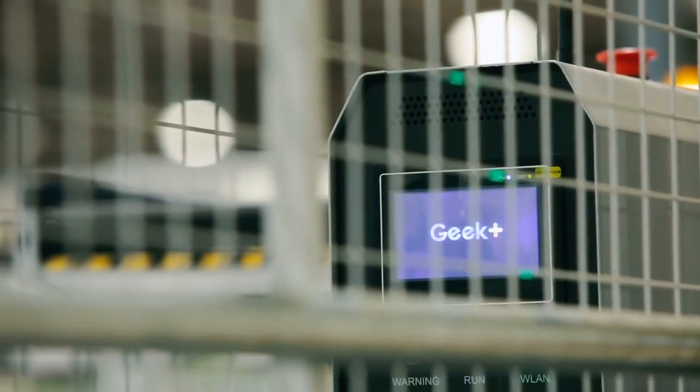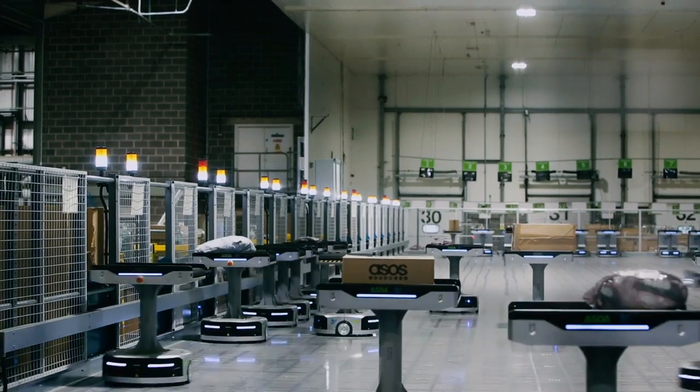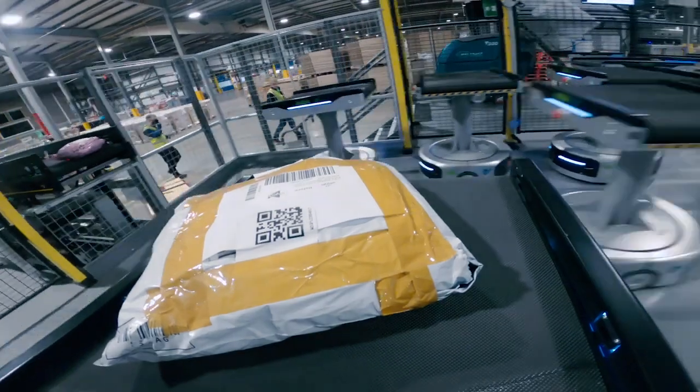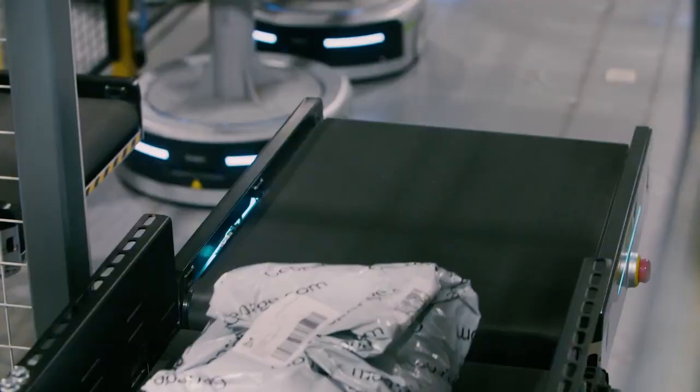It's a very tight integration of software and hardware, not only from the Geek Plus system but Geek Plus to AMH systems for the conveyance and induction systems, as well as the WMS at ASDA2U. This is how the system provides so much efficiency and intelligence.